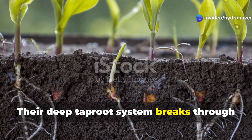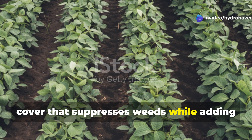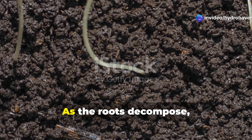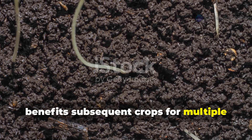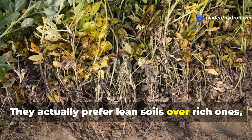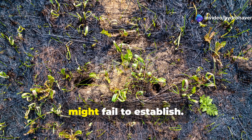The cowpea's aggressive growth habit allows it to quickly establish ground cover that suppresses weeds while adding organic matter to depleted soils. The plant's extensive root system creates channels that improve soil drainage and aeration, essential factors for reviving compacted earth. As the roots decompose, they leave behind nitrogen-rich organic matter and improved soil structure that benefits subsequent crops for multiple growing seasons. Cowpeas demonstrate remarkable drought tolerance once established, and they actually prefer lean soils, directing more energy into nitrogen fixation when soil fertility is low — making them particularly valuable for rehabilitating severely degraded sites.